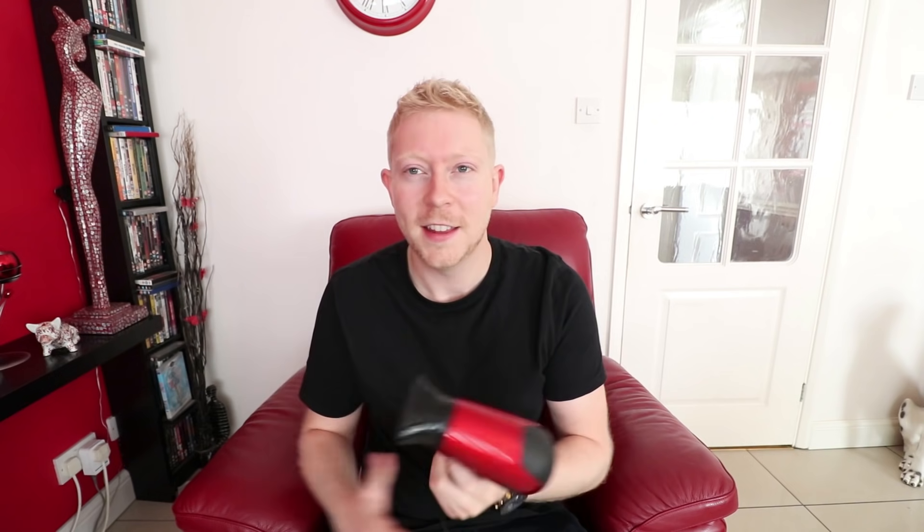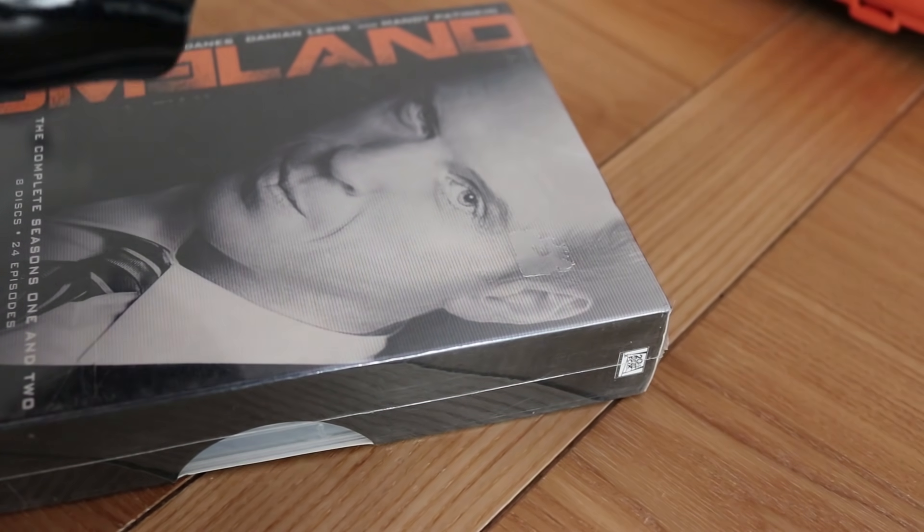Item number one: a hairdryer. You might wonder why you'd need a hairdryer when selling products. When you buy products for resale, a lot of the time they'll have stickers on them — a clearance sticker, or store stickers like from Smith's, which stickers all their products. The hairdryer heats up the sticker and the adhesive underneath, loosening it and making it easier to peel off. You want your products to look immaculate — fresh and new, not like they've been purchased elsewhere. There's nothing worse than a customer receiving a product with a sticker saying £6.99 when they paid £20. I recommend this particular hairdryer because it folds up — great if you're limited on space.